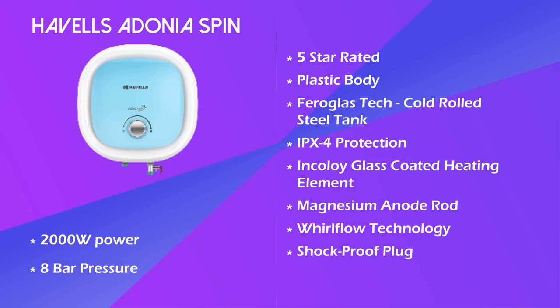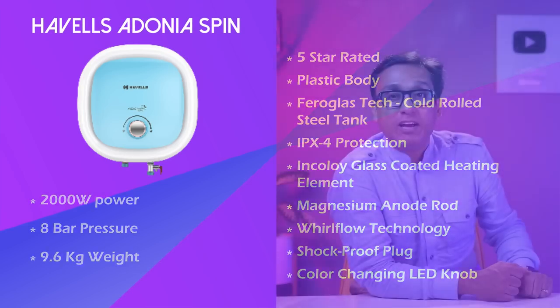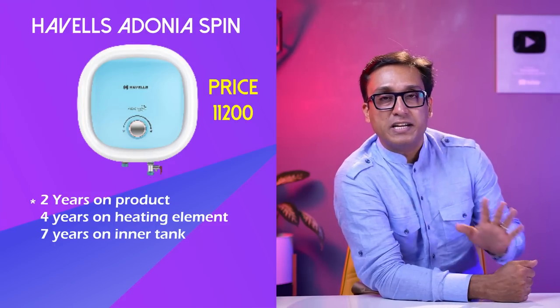This is a 3-pin plug with a color-changing LED knob — a fancy feature. However, this geyser weighs 9.6 kg. It has 2 years comprehensive warranty, 4 years on the element, and 7 years warranty on the tank. This is a good warranty package but the price must be high — and yes, it is: Rs. 11,200 today.